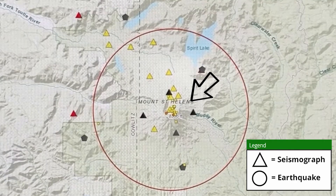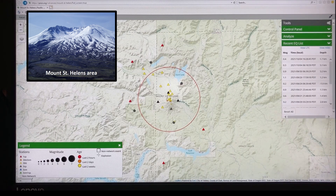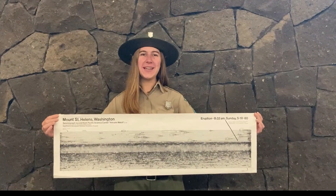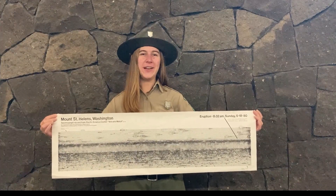We get earthquakes regularly in the Mount St. Helens area, on and off the volcano, though they are generally too small for us humans to feel. Most are from the movement of tectonic plates, not the volcano. Within the Cascade Range, Mount St. Helens is the most seismically active, followed by Mount Rainier and Mount Hood.